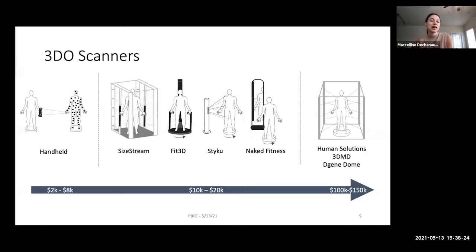Before walking you through all the different technologies we have developed, I'd like to give a quick introduction on 3D scanners themselves. There is a very large range of different body scanners, going from inexpensive handheld portable devices — even cheaper than $500 — that you spin around an object to get it scanned, up to dedicated devices like the ones we use in our lab such as Sizestream, Fit3D, StyleCue, or Naked Fitness, designed for home application with a price range between $10,000 and $20,000.